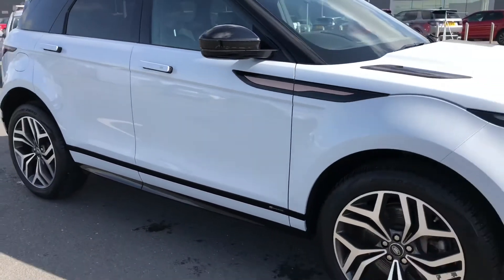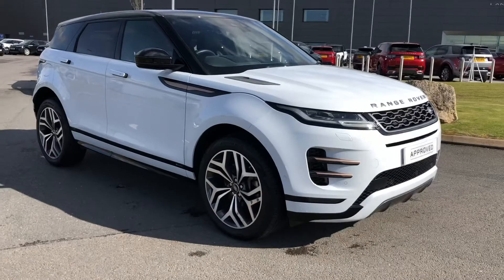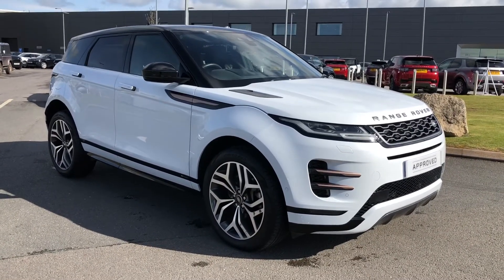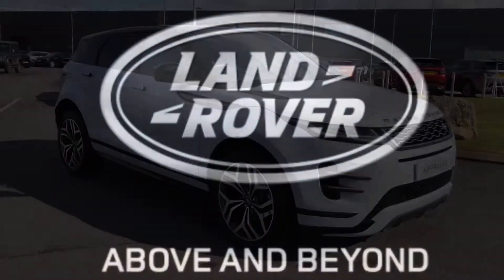Stepping back outside the vehicle, that was a stunning Range Rover Evoque. If you're interested in this car, please call 01785 899446. Thank you.